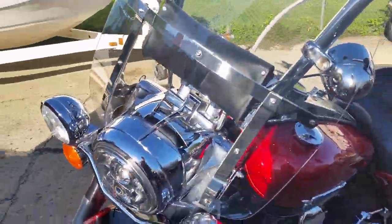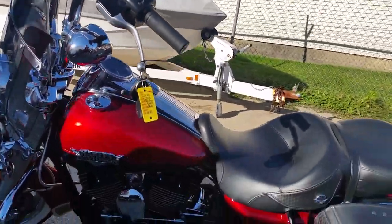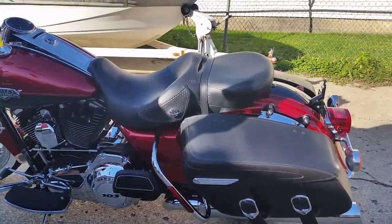It's got ember red Merlot two-tone paint that shines like new, tons of chrome, 103 cubic inch motor, hog tunes, saddle bags, windshield, highway lights and more.